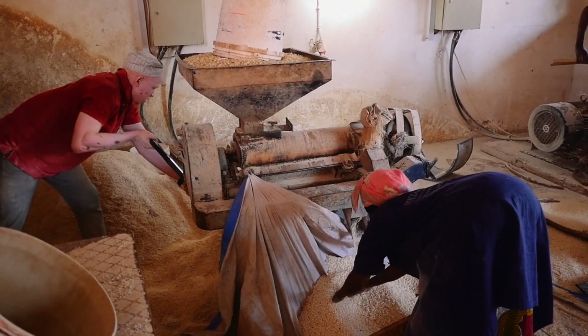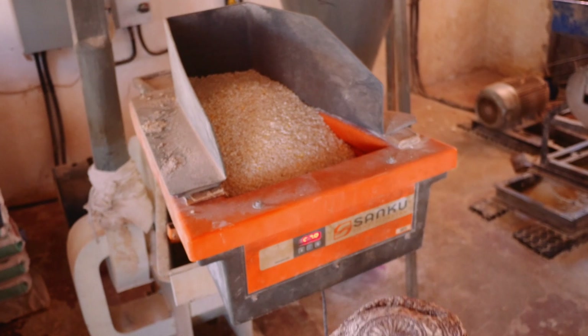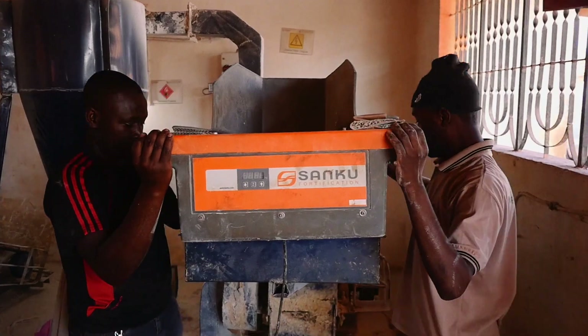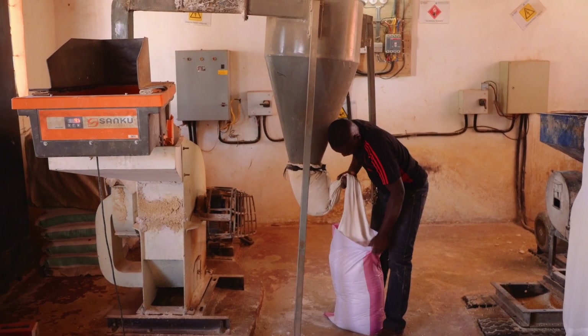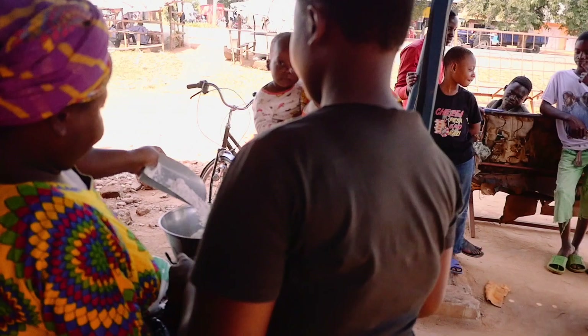At Sanku, we add nutrients into the foods Africans eat the most. Sanku installs a machine that precisely adds critical nutrients to flour. The machine is specifically designed to work on the small African flour mills that produce and sell the staple food people eat every day.